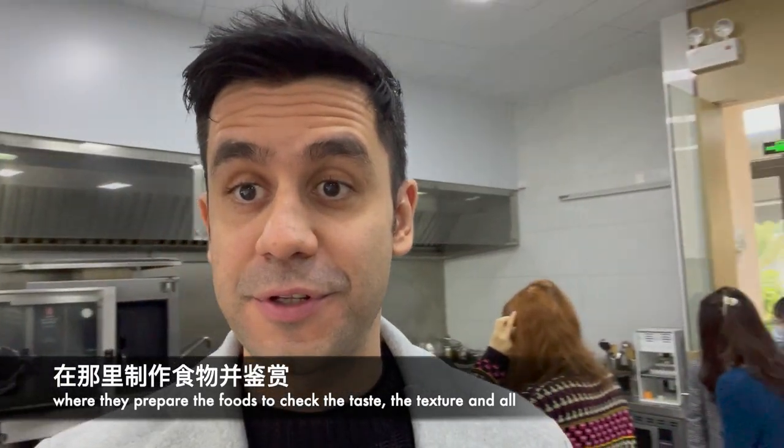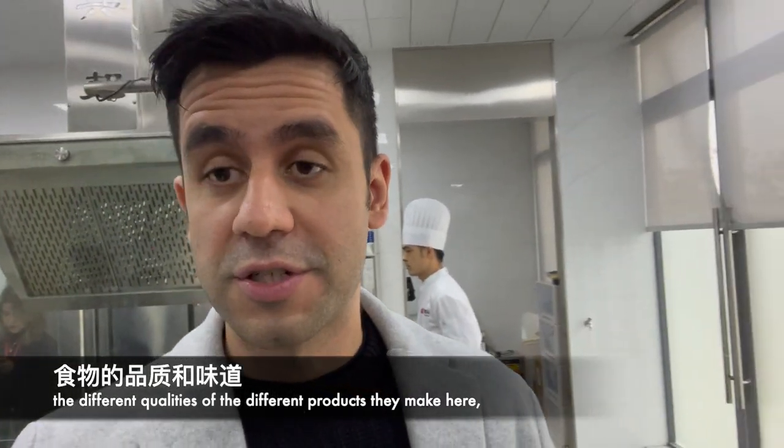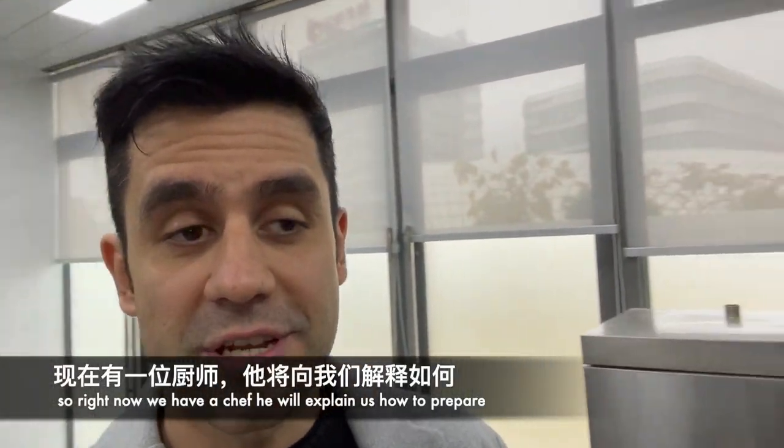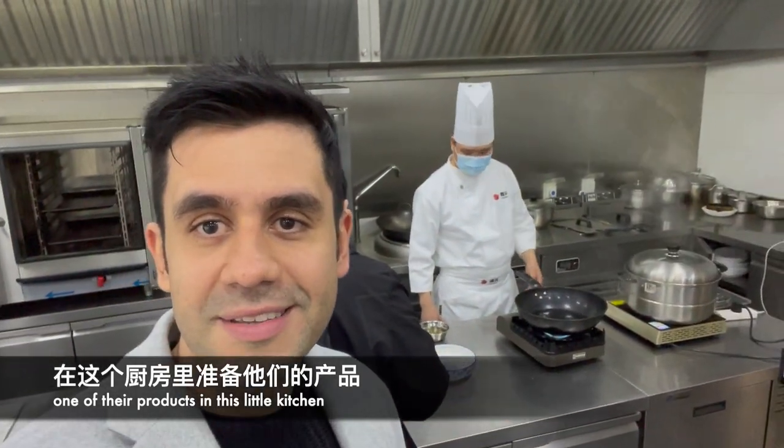They also have here a small kitchen where they prepare their foods to check the tasting, textures, and all the different qualities of the products they are making. Right now we're going to have a chef who will explain how to prepare one of their products in this little kitchen.